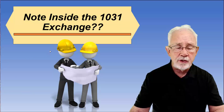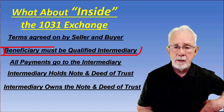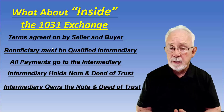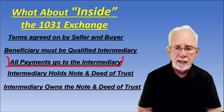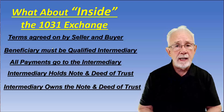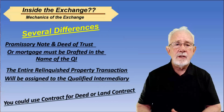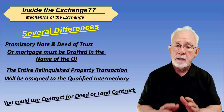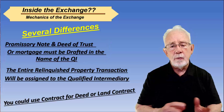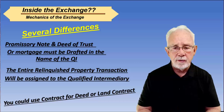Let's look at inside the 1031 exchange — there is a difference. The difference is that the beneficiary must be the qualified intermediary. The terms agreed on by the buyer and seller for the note and deed of trust are probably the same, but the beneficiary who receives the payments must be the qualified intermediary if you're going to take the paper through the exchange. All payments must go to the QI, and the QI holds the note and deed of trust. In fact, they own that note and deed of trust during the exchange process. Inside the exchange, the promissory note and deed of trust must be in the name of the QI — not in your personal name or the name of your LLC. The entire relinquished property transaction will be assigned to the qualified intermediary, who will take that process through the 1031 exchange.